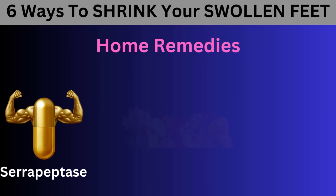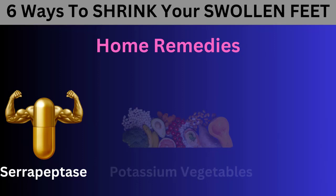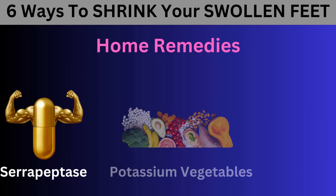Number 2: Potassium Vegetables. If pressing your finger into your ankle or foot leaves a small dimple or dent, known as pitting edema, it indicates fluid retention. Refined carbohydrates, such as sugar, soda drinks, sweets, breads, and pastries, can cause your body to store too much water outside your cells. This results in difficulty moving fluid in and out of your cells, leading to pooling around your feet.